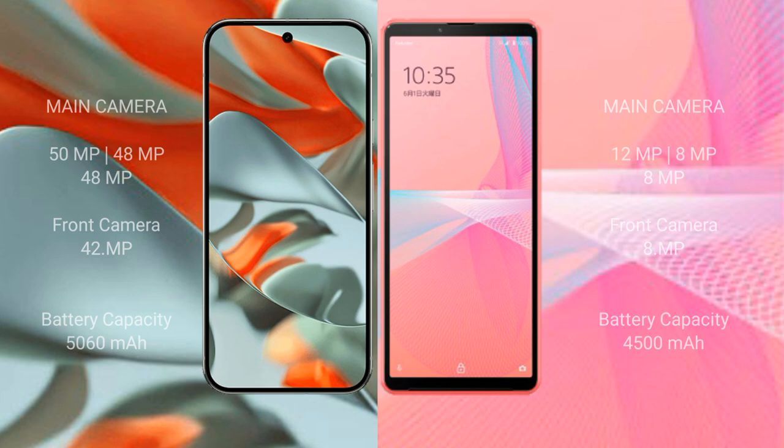Google Pixel 9 Pro XL features a triple rear camera setup: 50MP plus 48MP plus 48MP, and a 42MP front camera. Sony Xperia 10 Mark 3 Light also features a triple rear camera setup: 12MP plus 8MP plus 8MP, and an 8MP front camera.